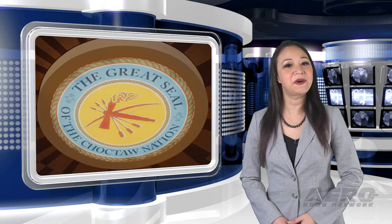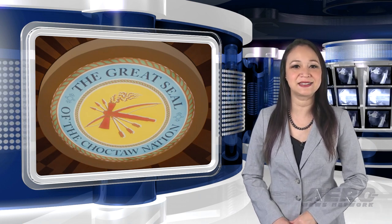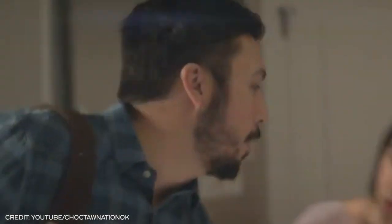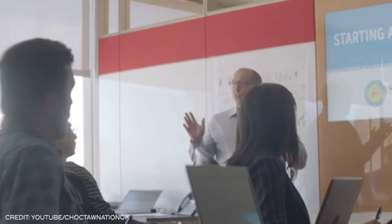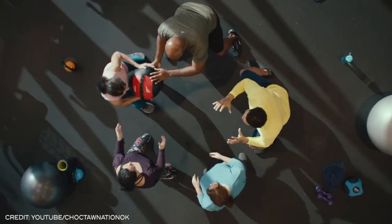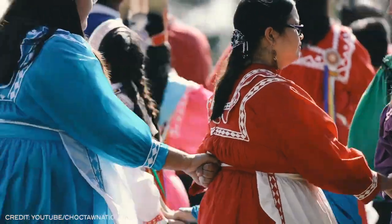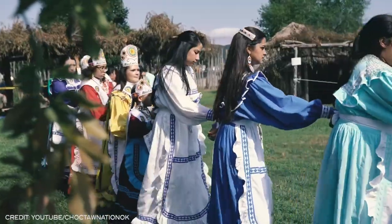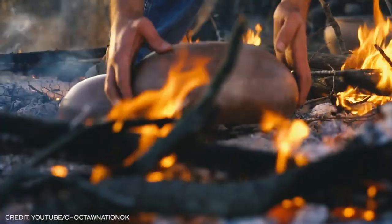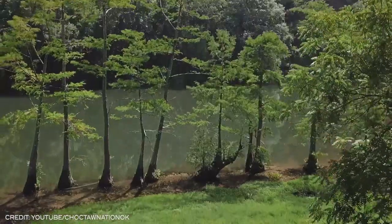The FAA and Choctaw Nation team up to advance UAS. The FAA is partnering with Choctaw Nation to study how UAS can best transport cargo, including parcels at lower altitudes. The FAA's Mike Monroney Aeronautical Center signed a three-year memorandum of understanding with the Choctaw Nation of Oklahoma. The agreement will enable the MMAC to work with the Choctaw Nation to study human factors, supply chain management, and air traffic control. The parties will use virtual simulated urban environments for their research.